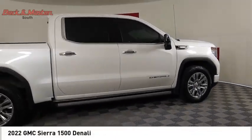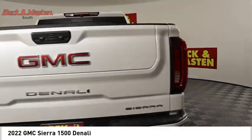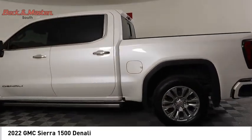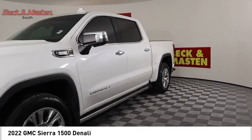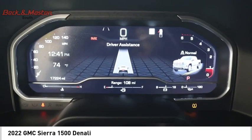Come test drive the 2022 Sierra 1500. The GMC Sierra is a full-size pickup with all the functionality you could expect. With multiple trim levels, the GMC Sierra provides a wide range of features for you to enjoy, including power and advanced technology.